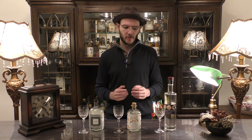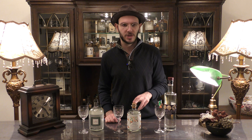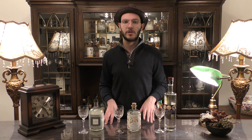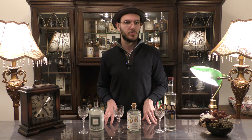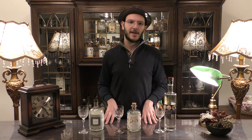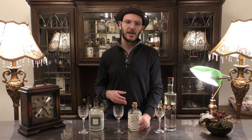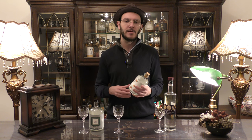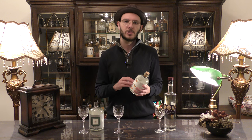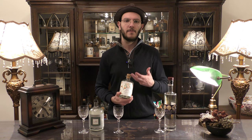Next up we have Komasa Gin from Komasa Jozo. Just like Wabi Gin, it is distilled in Kagoshima. Komasa Jozo is known for their shochu, but going back to Komasa Gin, it actually has different versions. The one I have here today is called Sakurajima Komikan, and the name comes from the main ingredient: the world's smallest mandarins, grown on the island of Sakurajima near a volcano.